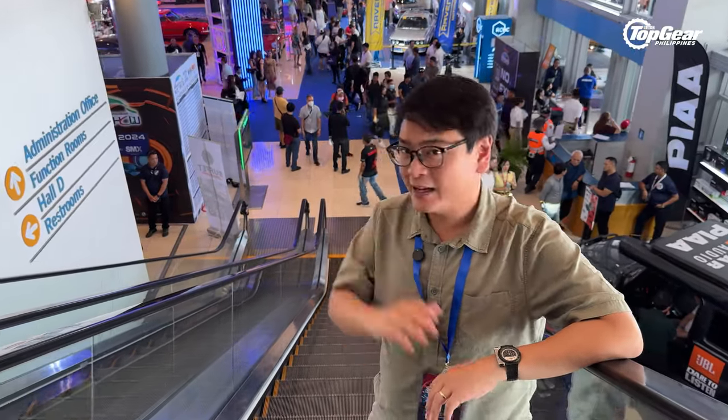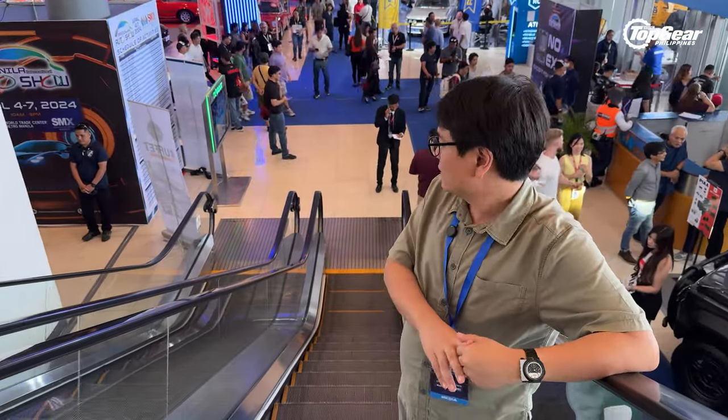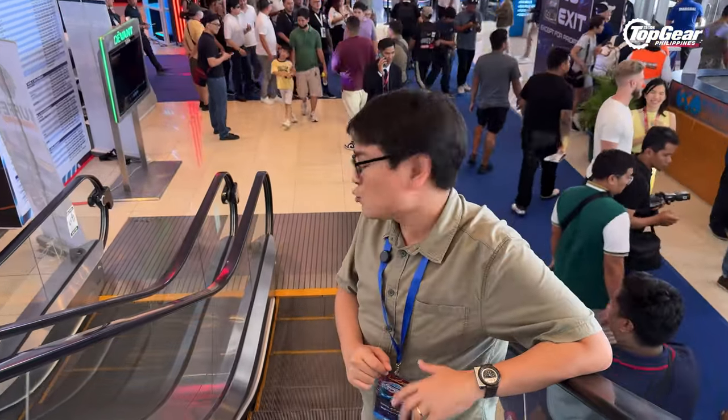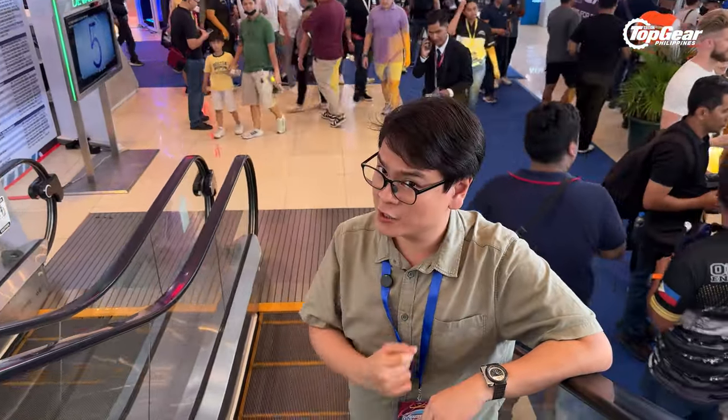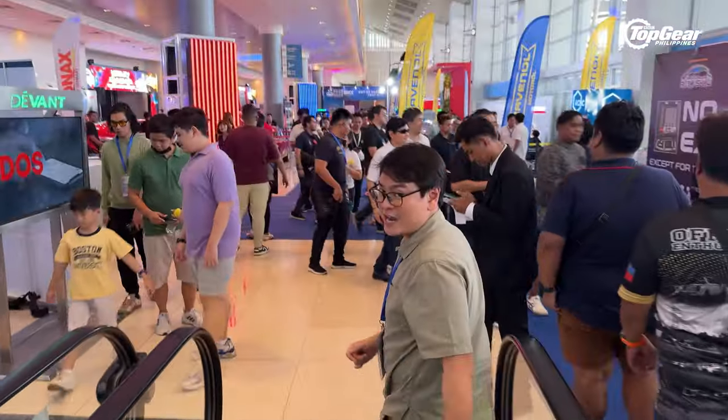Yes, folks, it's that time of year again at the Manila International Auto Show. And for the first time ever, it's being held at two venues — here at the World Trade Center and at the SMX Convention Center. Like any other MIAS, we're going to be covering some of the all-new car launches, along with some highlights along the way. So without further ado, join us, Top Gear Philippines, as we cover this year's Manila International Auto Show.